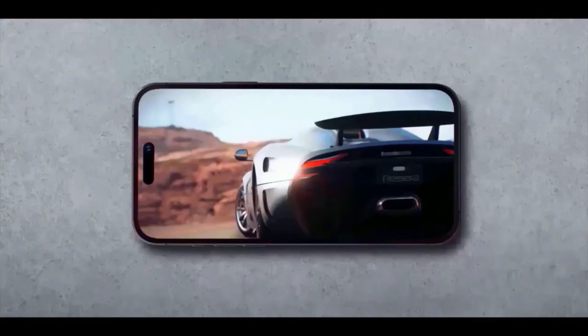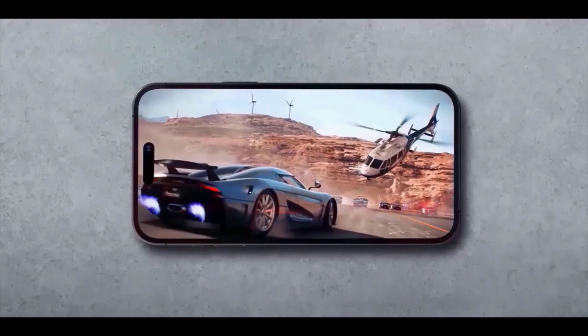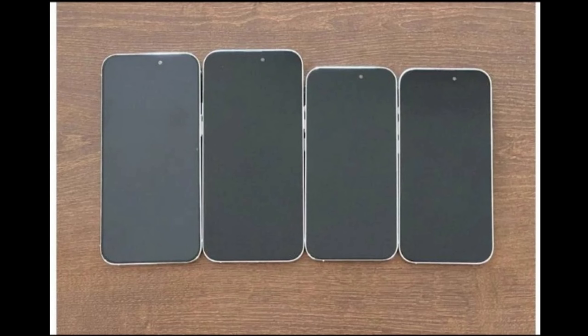The second difference is that the iPhone 15 Pro will have a titanium body instead of a steel frame. This will give the phone a more premium feel, and it will also be more durable.